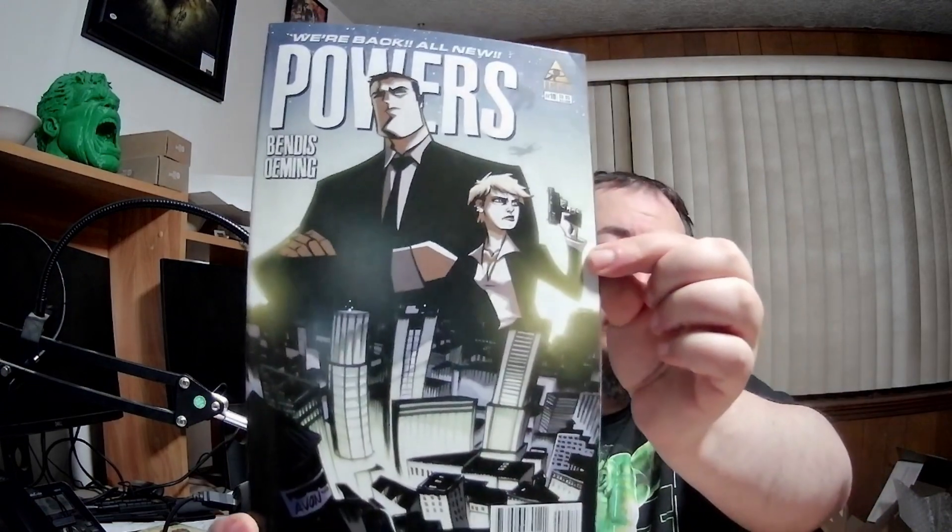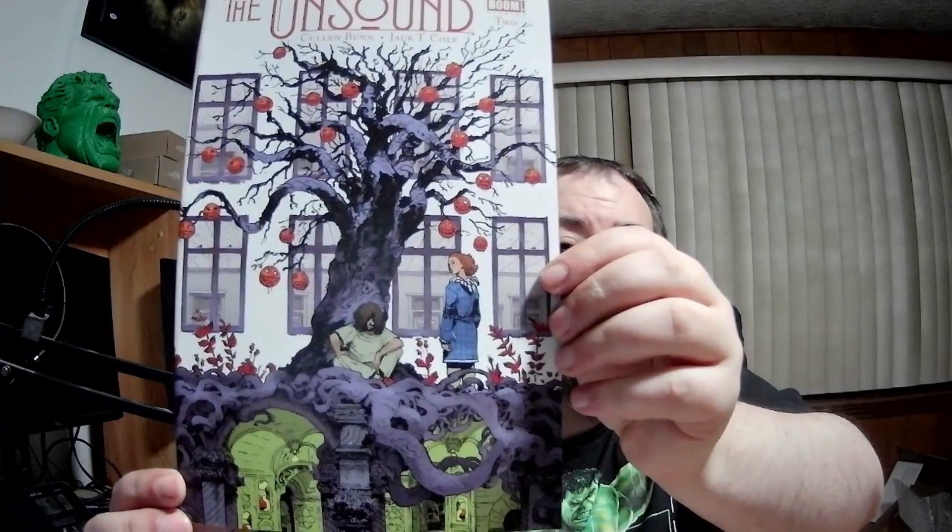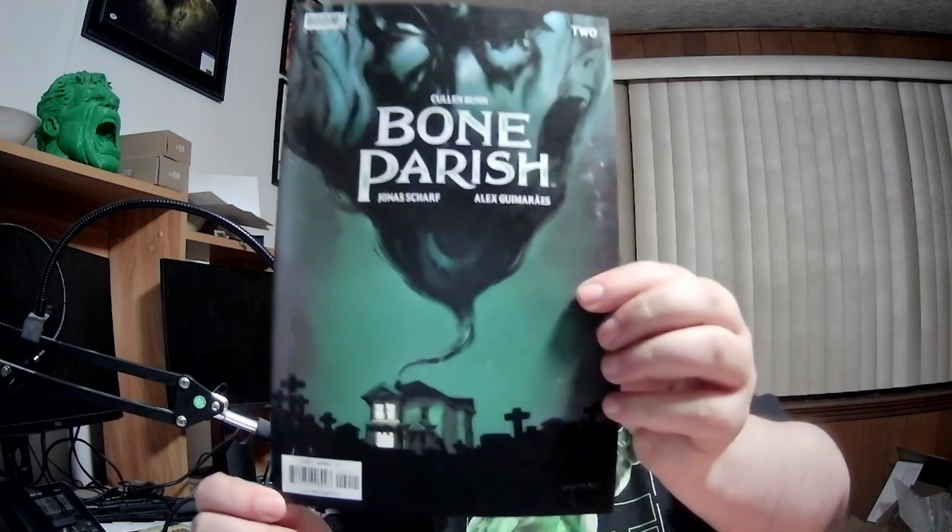We're almost down to the bottom. Bendis — All New Powers, number 10, so Bendis was on this one. Every corner is messed up on every comic. The Unsound number two from Boom Studios — so weird. Bone Parish number two again — same book, same messed up corner.